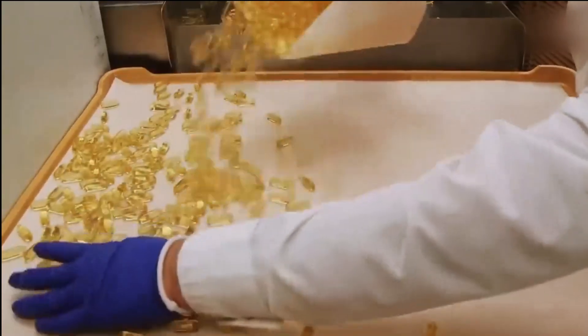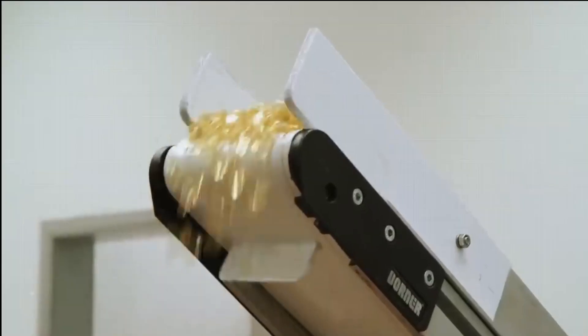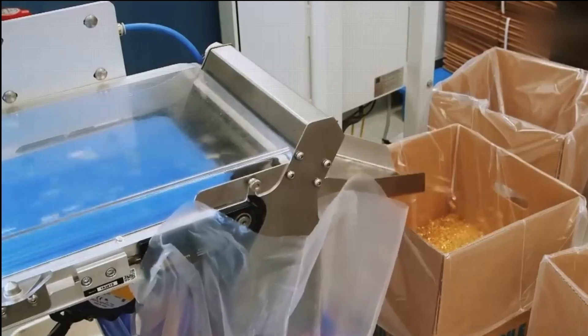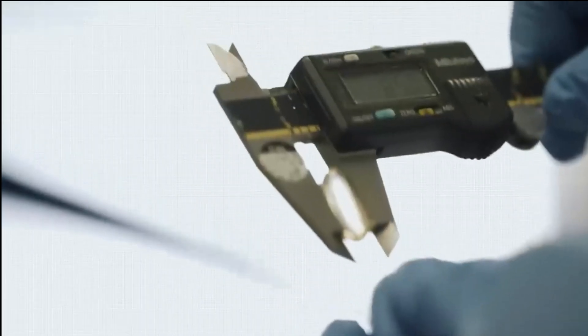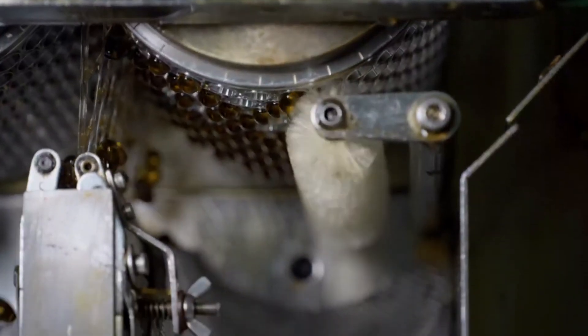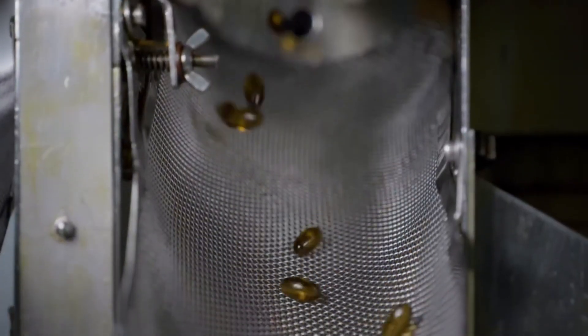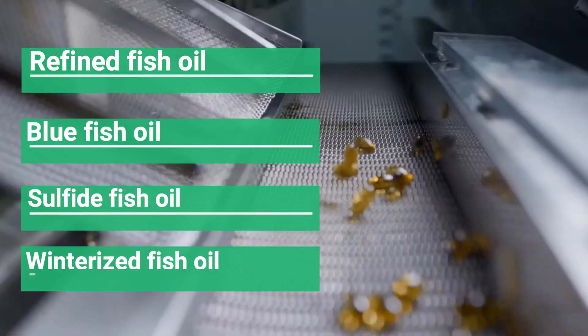After drying, the machine not only counts these capsules but also checks their quality. Interestingly, in a fish oil manufacturing factory, approximately 50 million fish oil capsules are made in a day. After passing every quality criterion, fish oil is named according to its grade, such as refined fish oil, blue fish oil, sulfide fish oil, and winterized fish oil.